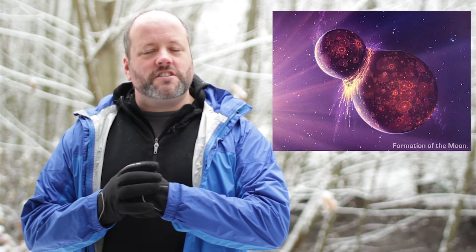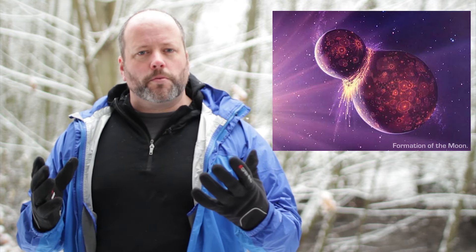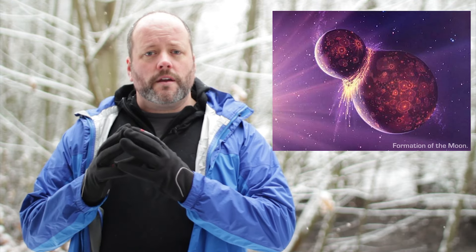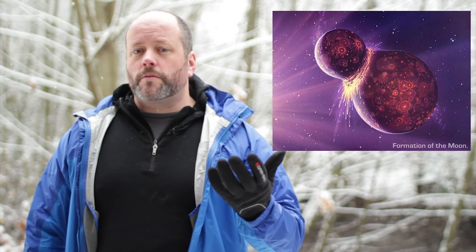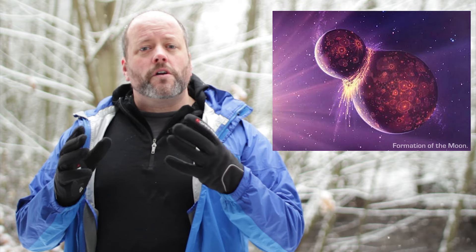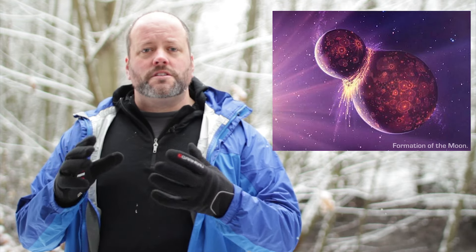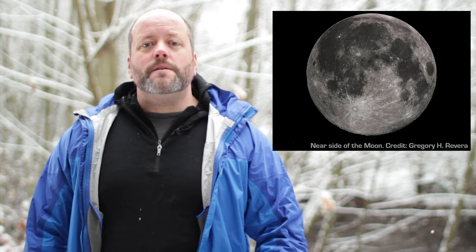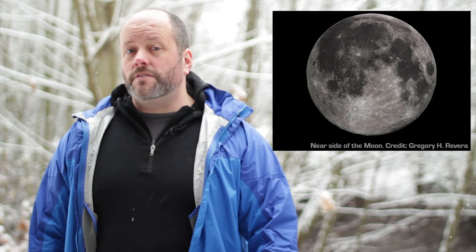Billions of years ago, our Moon was formed when a Mars-sized object smashed into the Earth, spinning out a ring of debris. This debris collected into the Moon we know today. It started out rotating from our perspective, but the Earth's gravity slowed it down until its rotation became locked with the Earth's, keeping one half forever hidden from our view.